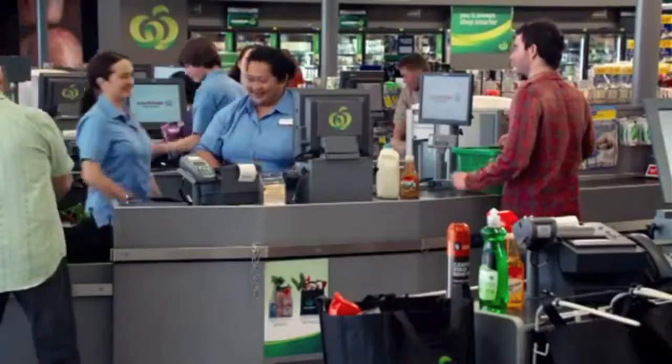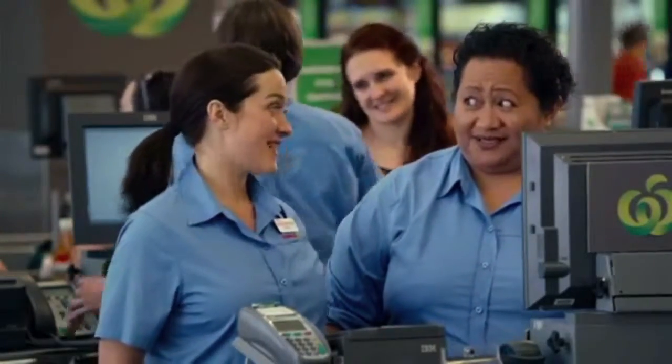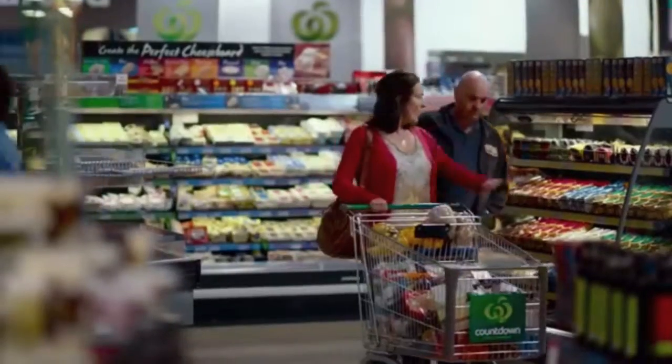The software would be installed in the cash registers at your local supermarket chain, taking advantage of when you have all the right ingredients already in your trolley. You won't have to do anything differently than you normally do — just go about your grocery shopping as usual.